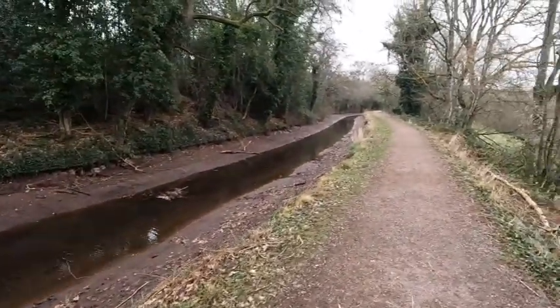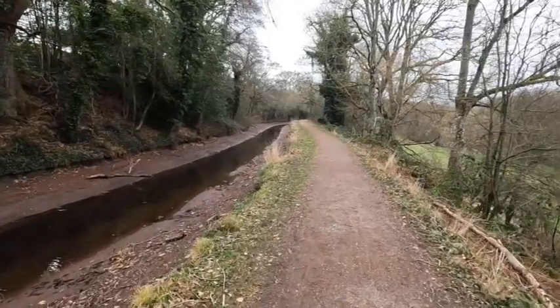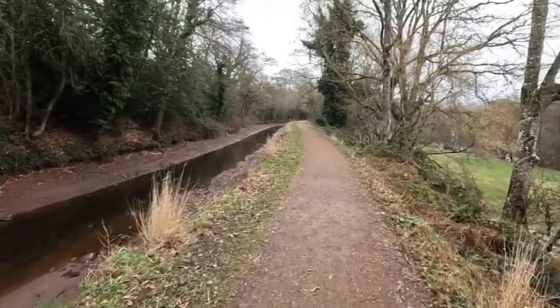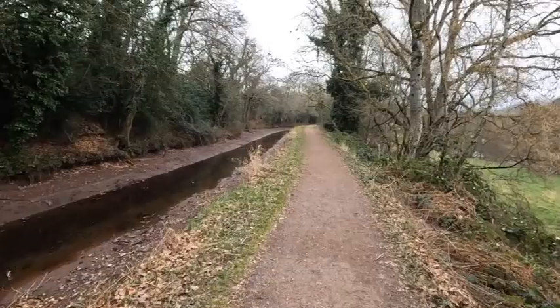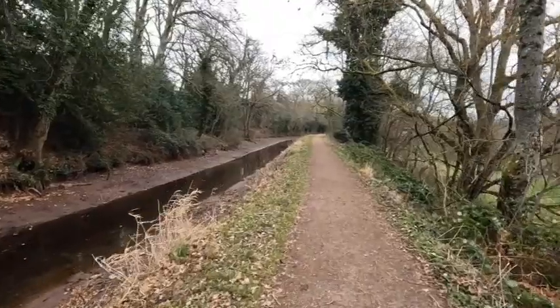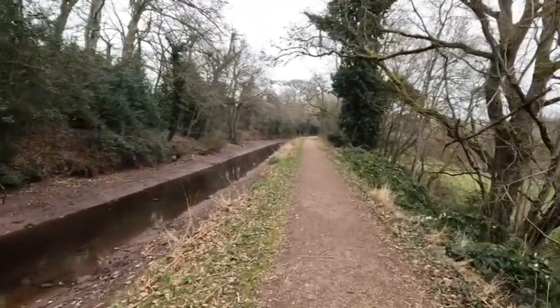Do you know what, I'm really annoyed about not bringing the Brompton — this would have been absolutely fine for me. It's slightly damp in the air but hardly anything to be honest. I think I might write to the BBC and complain about their bloody awful weather forecast. I shall do that when I get back home.